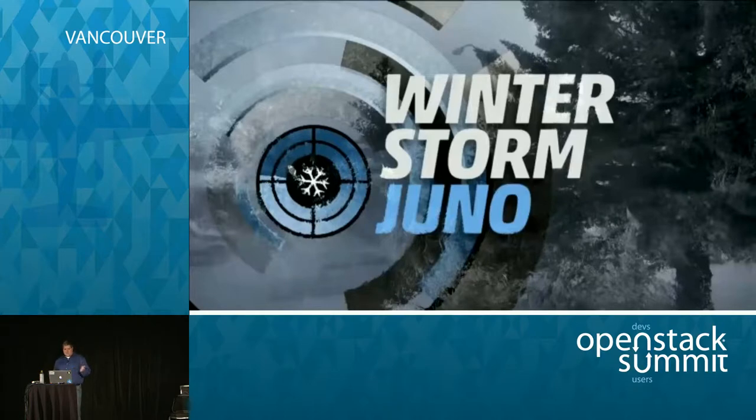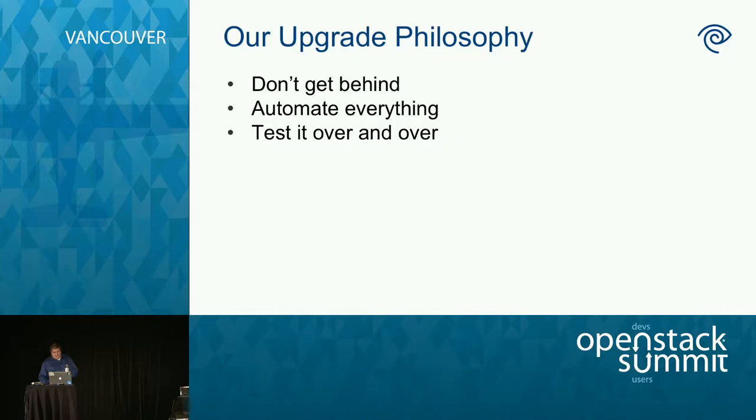Before I get started, has anyone here done an OpenStack upgrade before? Some of you — everyone else will probably learn something here. Our general philosophy: we don't like to get behind. We plan on upgrading every six months, some services more often than that. I don't really trust jumping multiple releases. I think the path of I to J, J to K is more well tested. Keep up with it or you're going to have problems.